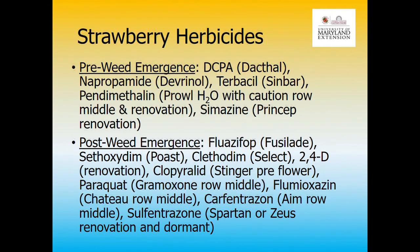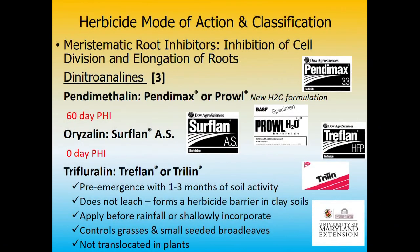Here are your strawberry herbicides with some notes. For pre-emergence products, pay attention to how long the plantings need to be established before application, and think about pre-harvest intervals — things like with Prowl.